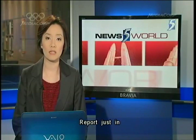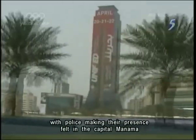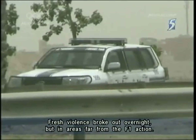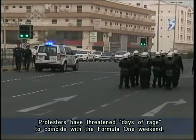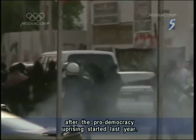In world news, Formula One cars have taken to the track in Bahrain for the first time on practice day for the controversial Grand Prix. Security has been tightened, with police making their presence felt in the capital, Manama, and on the highway leading to the circuit. Fresh violence broke out overnight, but in areas far from the F1 action. Protesters have threatened days of rage to coincide with the Formula One weekend. The government has been hoping to use the race to show that life is back to normal after the pro-democracy rising started last year.